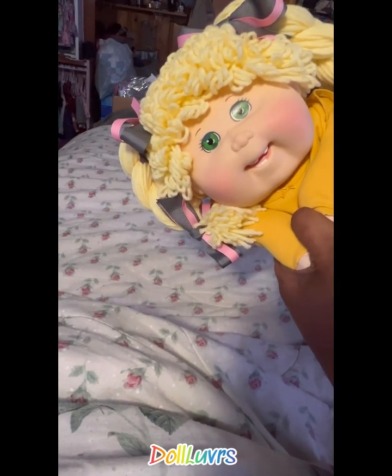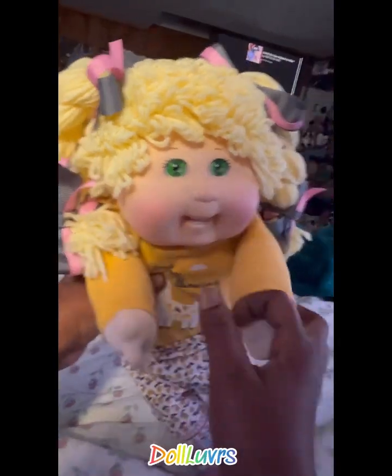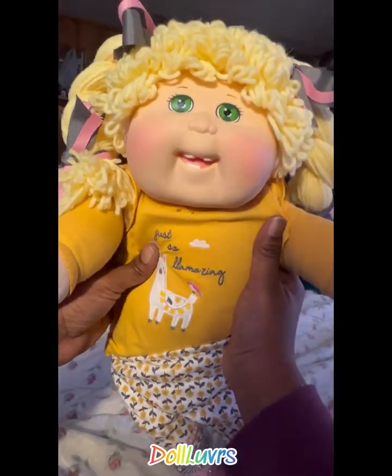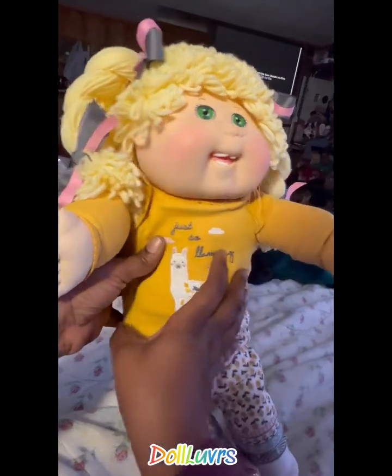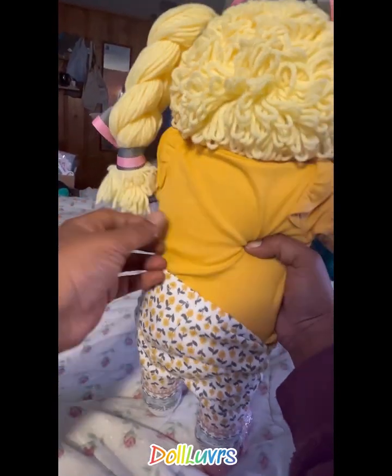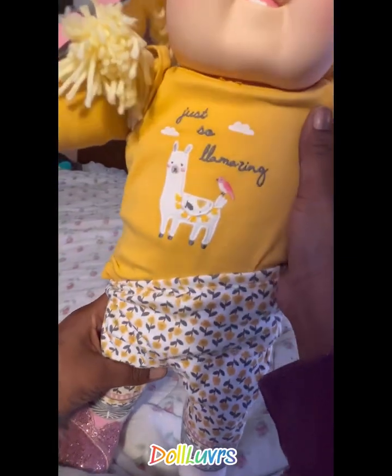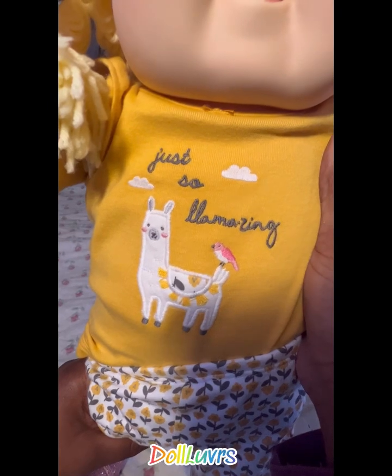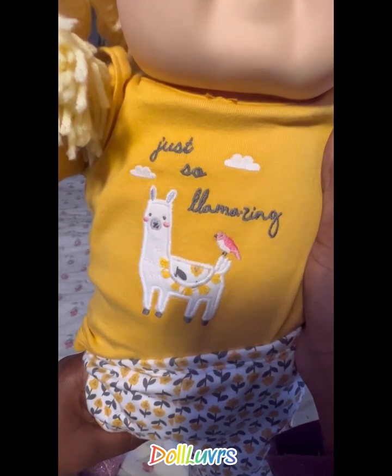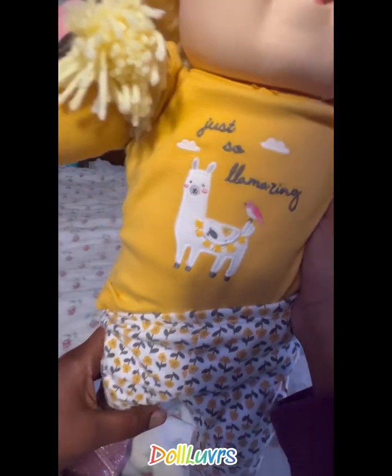There she is, you guys — yes, another toothy girl! Beautiful green eyes, she has the poodle with the double braid and she is absolutely adorable. So true, just so amazing.